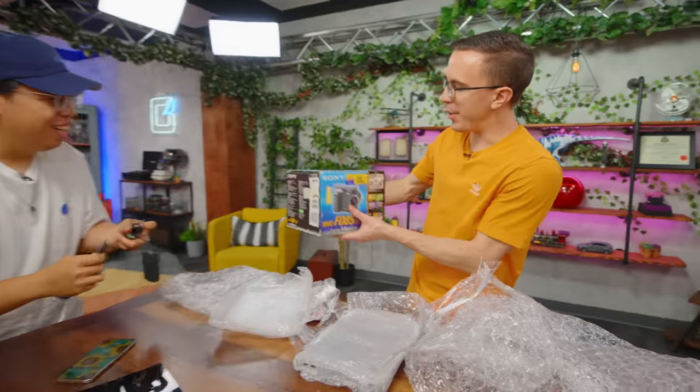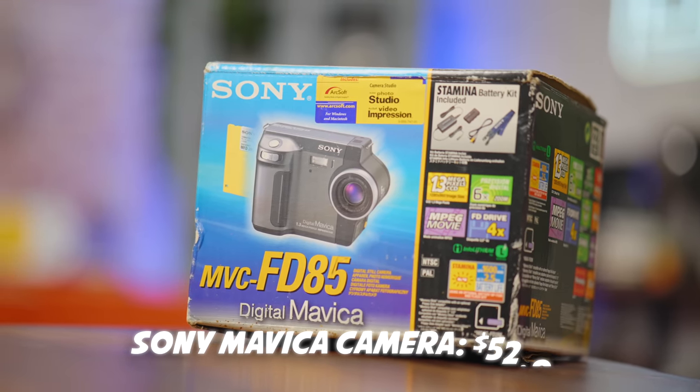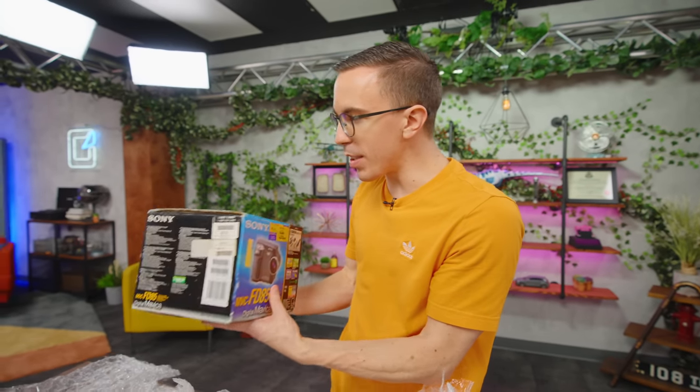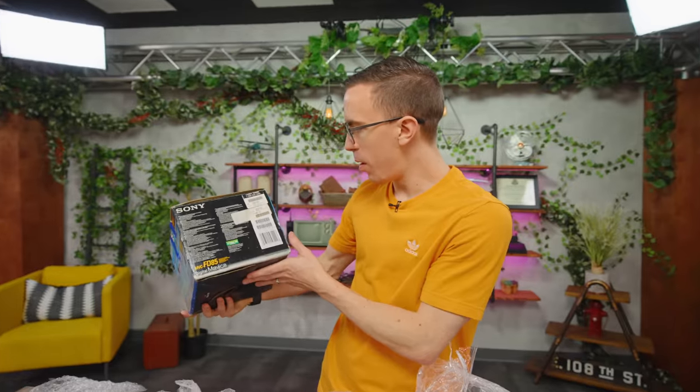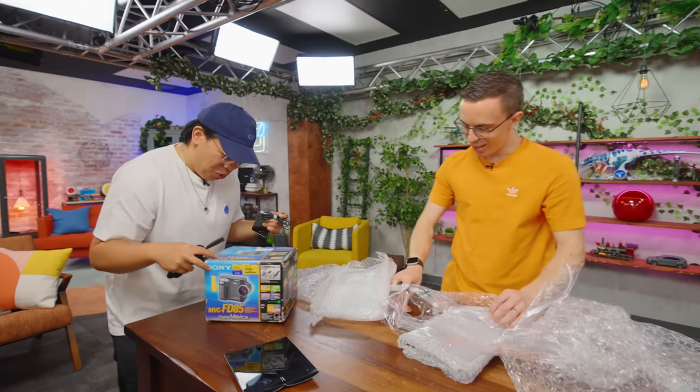I can't hear you over how cool my tablet is. We have our digital Mavica! This box is so much bigger than I thought. Who drops this off at Goodwill? This is so cool — is that the floppy disk one? Yeah, it's floppy disk. 1.43 megapixels. This is great.